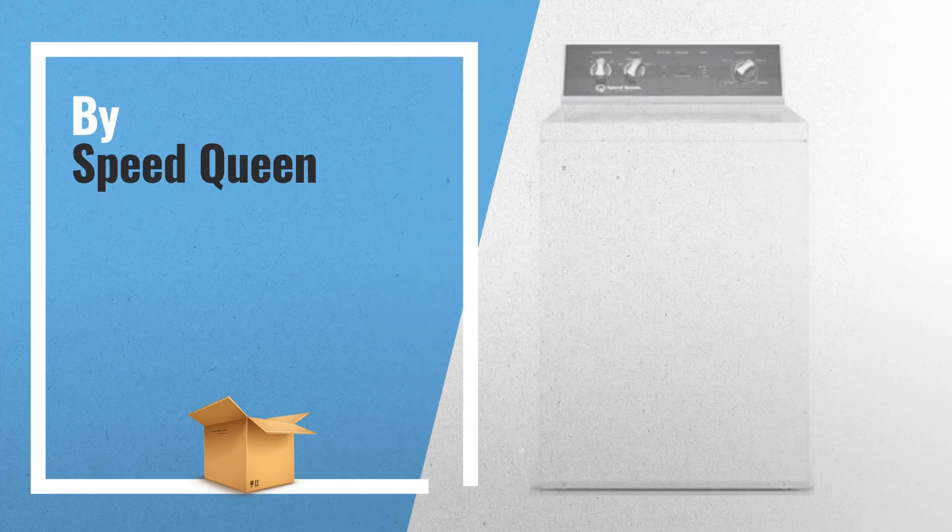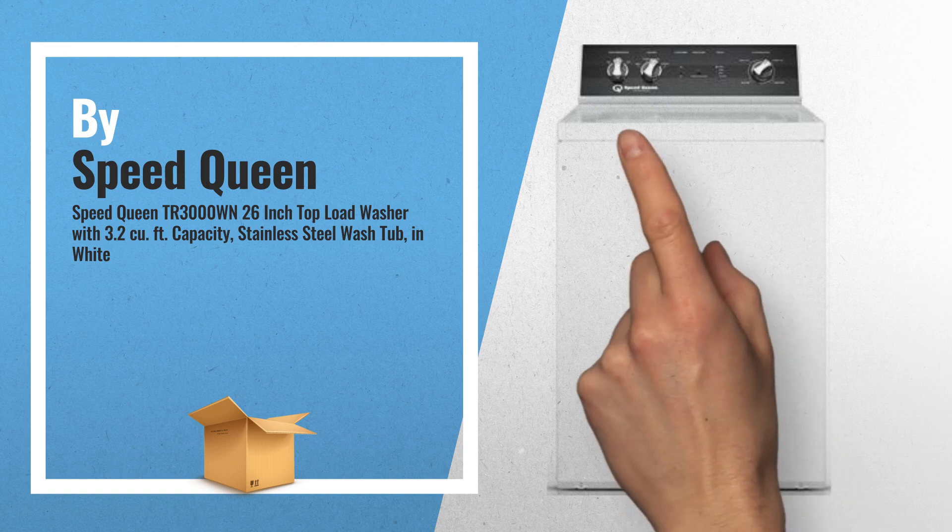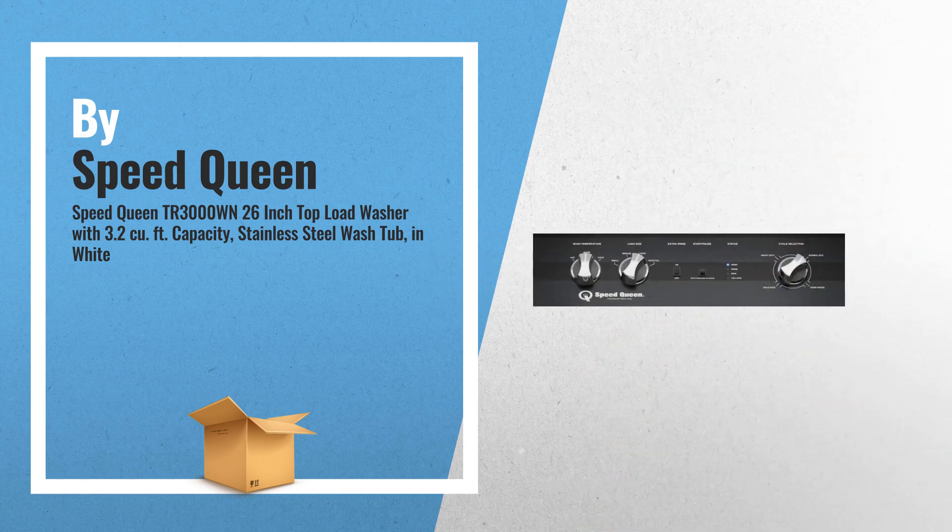Number 2: Top load washer offers 3.3 cubic feet, featuring capacity for a comfortable load. The full tub wash and rinse feature fills the entire tub with water, by Speed Queen.